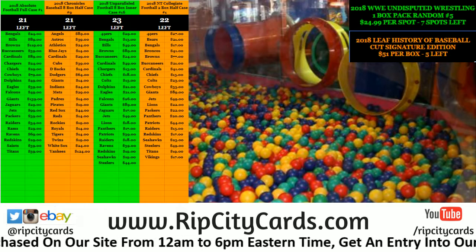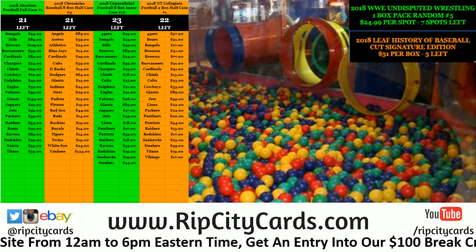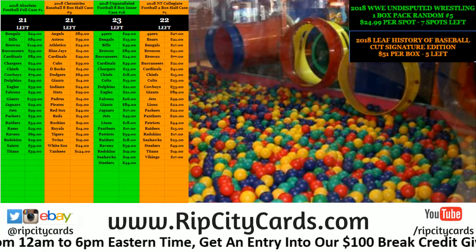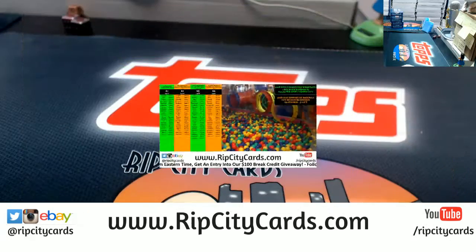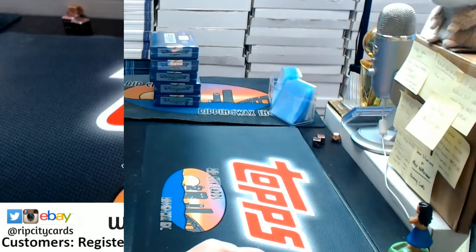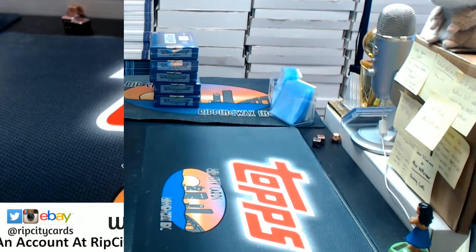Hey everybody, we're doing a personal box of the 2018 Leaf History of Baseball Cut Signatures Edition for Corey. What I have here is 1, 2, 3, 4, 5 boxes.